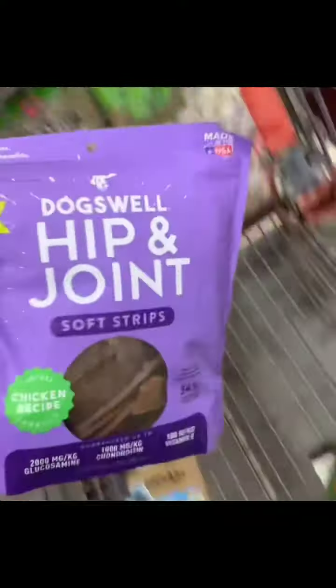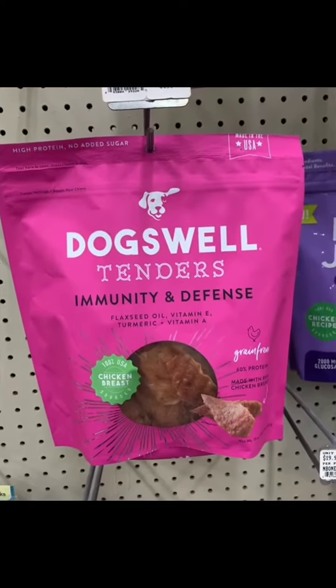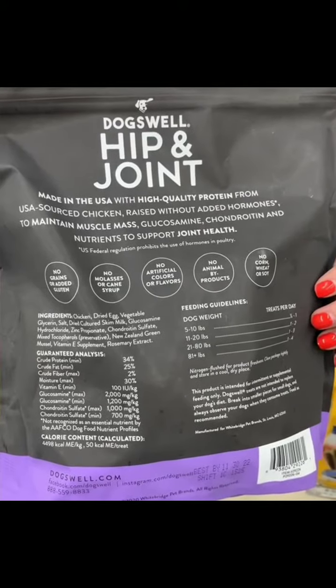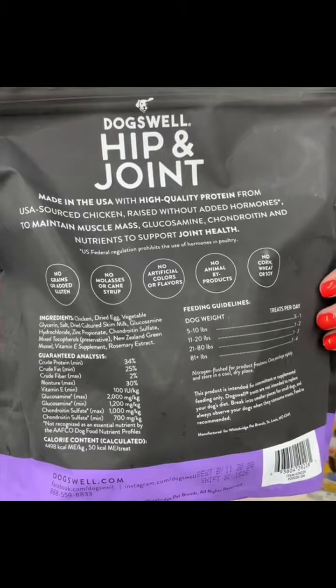Next up, we have Dogswell. They come in immunity defense, hip and joint jerky, and hip and joint soft strips. They're made in the USA and have no artificial colors, flavors, byproducts, or corn.